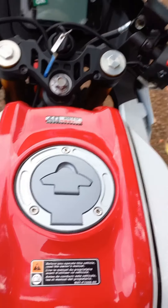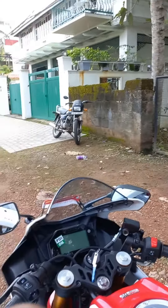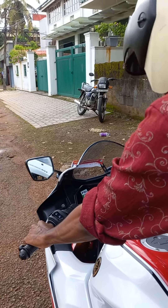The bike's overall performance is superb. It gives you a feeling of riding a superb bike. That's all about the features and performance.